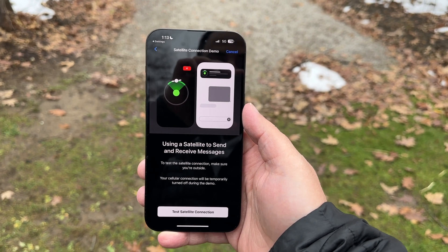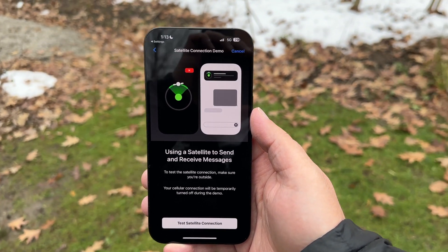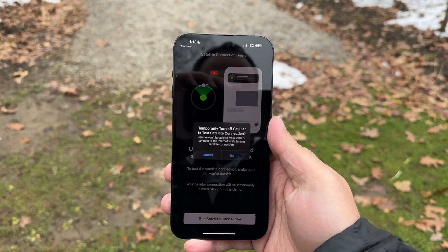In order to test this connection, you need to make sure you are outside. My cellular connection will be turned off temporarily during this demo. But of course, if you were stranded, you wouldn't have cell service — otherwise you wouldn't need this. So here we go, we're going to test the service.